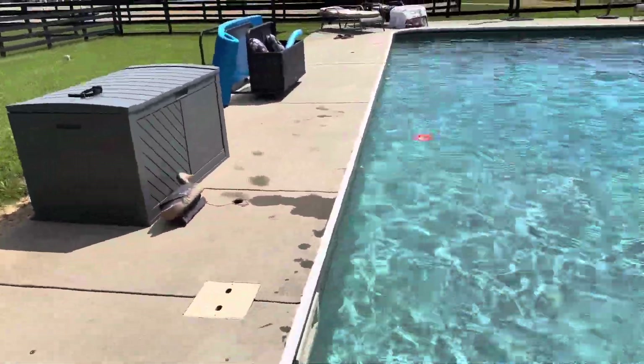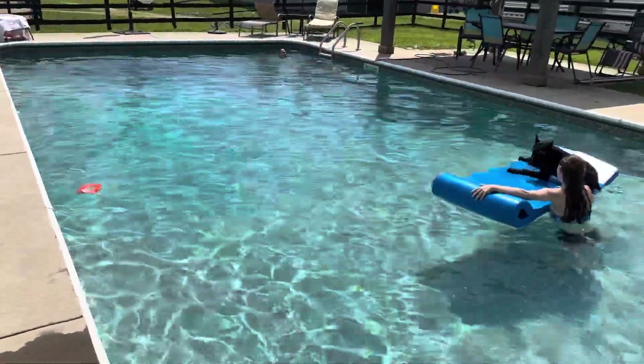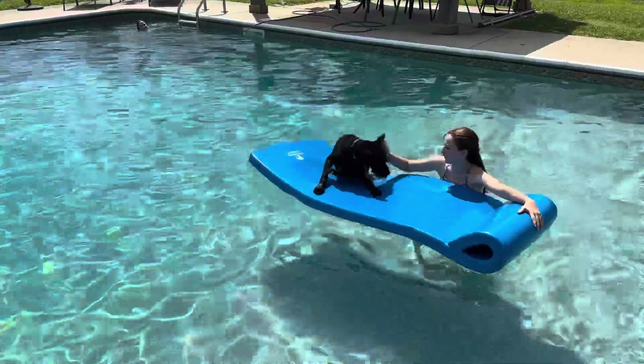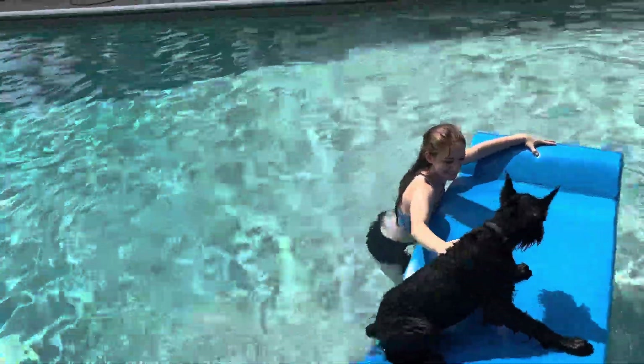So he got off the concrete onto the float really easy, floats around, wants to play with his toy, no nerve issues, nothing bothers him, and he's having a good time.